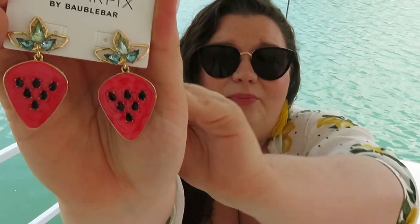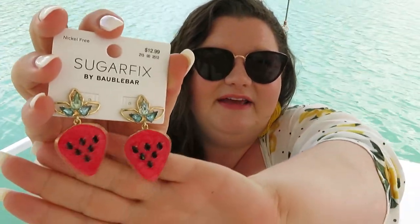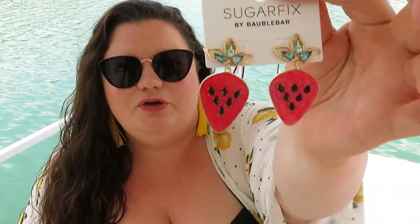Sugar Fix really blows me away with the quality. On the back you can actually see the little Sugar Fix logo, which is so cute. You could wear these with pink, black, green, blue, or gold - they're really versatile despite being a statement earring. Absolutely perfect for summer - who doesn't love watermelon? I've been eating watermelon all weekend up here at the lake. They're big but not too big, and they don't hang down too far.